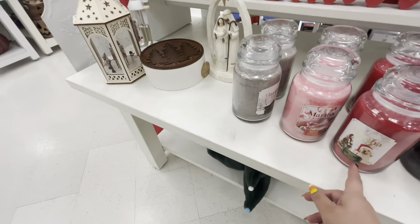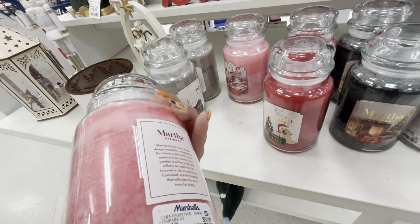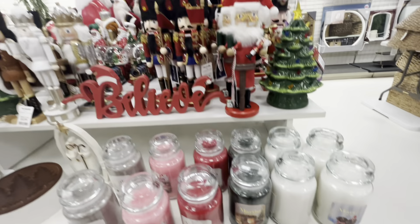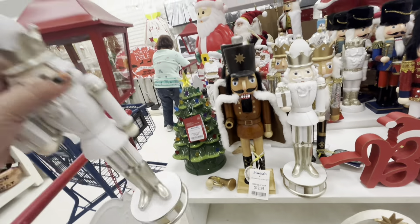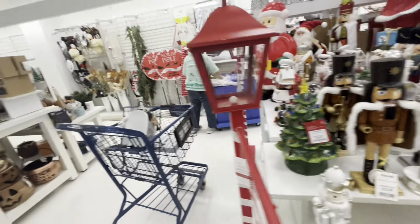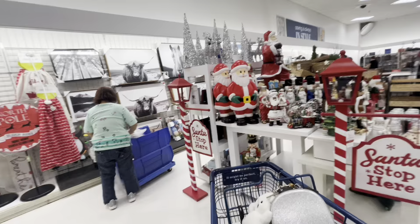Look — Martha Stewart's Christmas candles, 9.99. They have a lot! Look at the doggies. I like this white nutcracker, he's cute — 12.99. They're putting more stuff out there, oh my gosh, we'll be back!